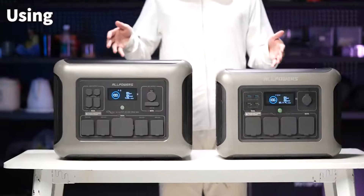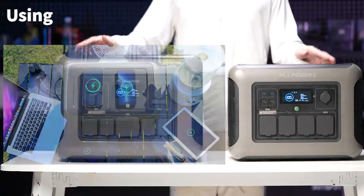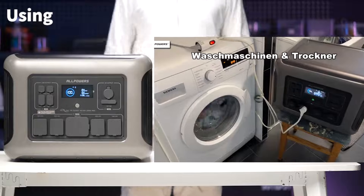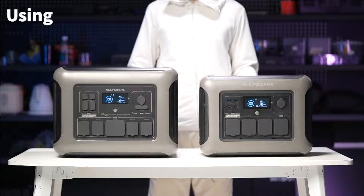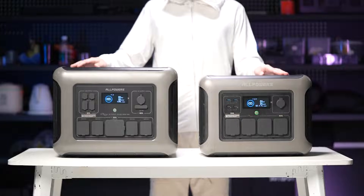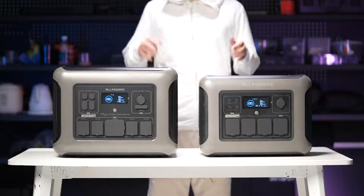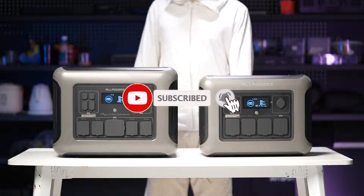To summarize, the R1500 is designed for individuals seeking a lightweight, easily portable power supply, whereas the R2500 is better suited for those requiring greater capacity and higher output. Each power station has its own advantages, and the choice between them depends on your specific needs. Thanks for watching today's comparison video. I hope it helps you make a more informed decision. If you have any questions or comments, feel free to leave them below. Don't forget to like, share, and subscribe to our channel, and we'll see you next time.